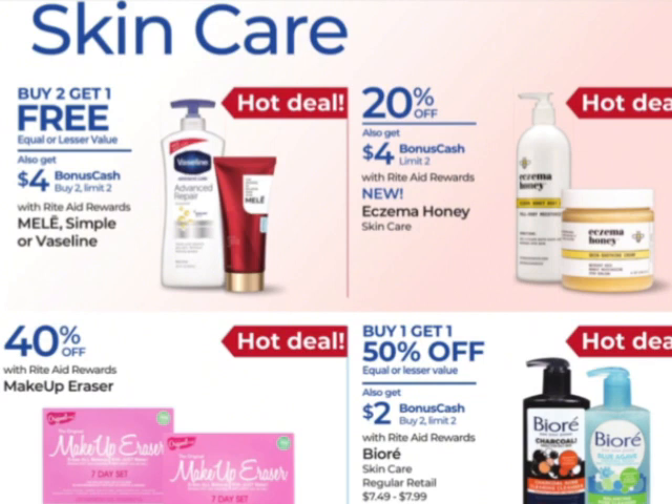These Mealy, Simple, or Vaseline — buy two, get one free, earn $4 when you buy two with a limit of two. Oh, that's what I was going to say — I have the monthly list down in the description. If you want to check which products are actually monthly deals, you can check there.